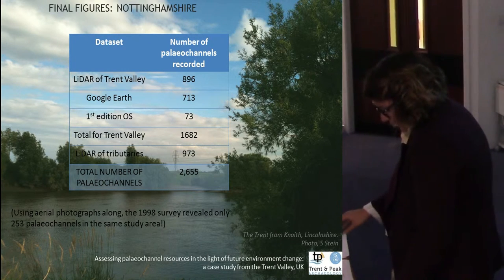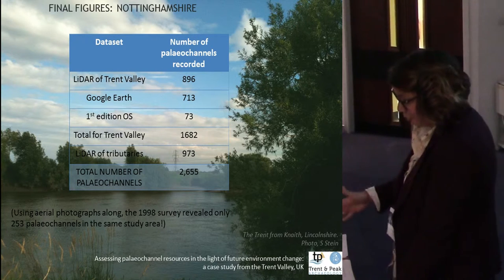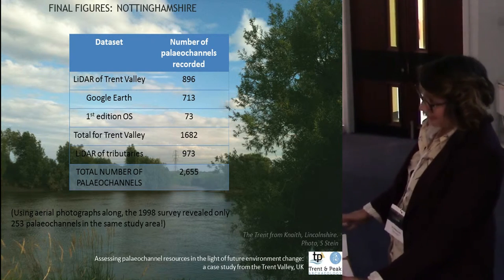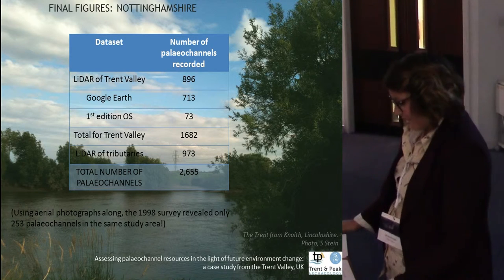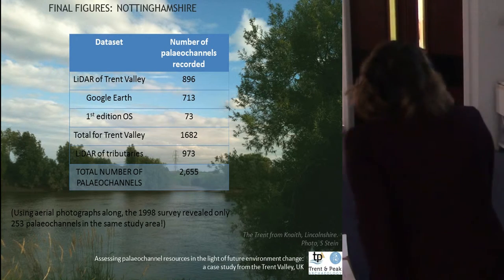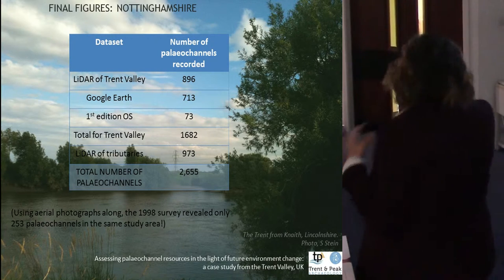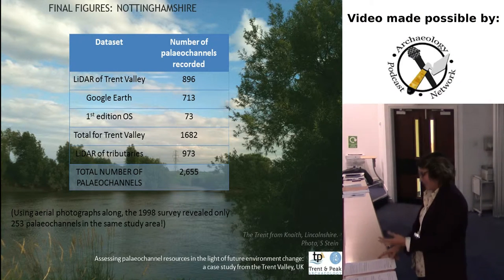The final product of the project is a formal, searchable, georeferenced and transferable record of the paleo-channel resources in the Trent catchment. We identified a total of 2,655 paleo-channels within the Trent catchment of Nottinghamshire, with 1,682 in the Trent Valley alone. The methodology adopted has resulted in a considerable increase over the recorded features from 1998 — somewhere in the order of 560%. So we've got numbers and maps, but how are we going to use this to understand climate change and the landscape?